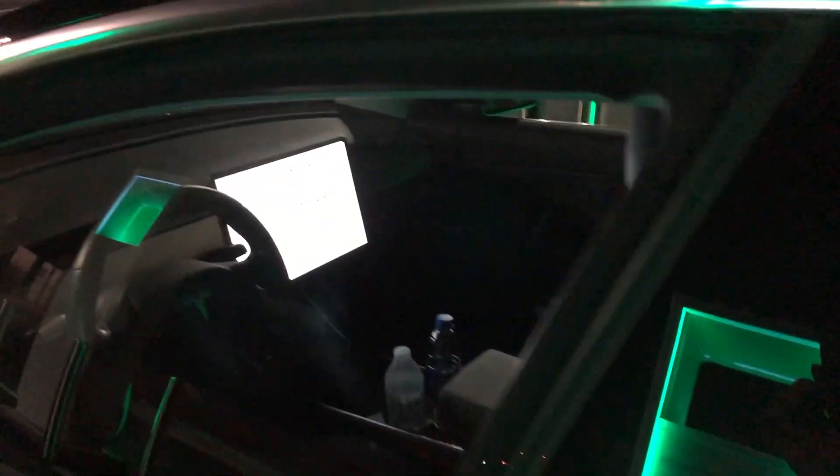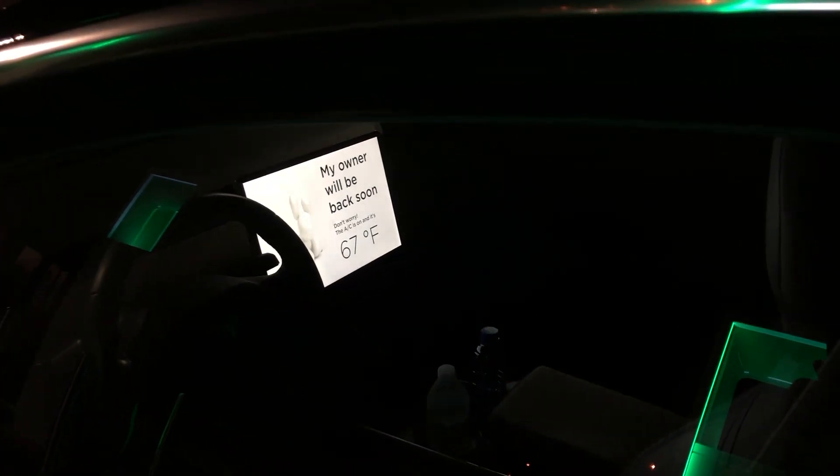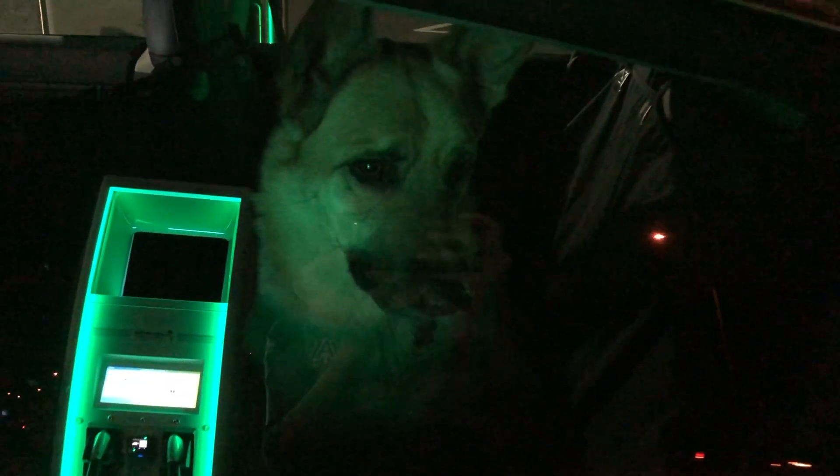Hi Kaia! Are you nice and cold in there? I hope this video gave you more insight into EVs. And if you live in an area with warmer temperatures and have a pet, I'd recommend the Tesla just because of that dog mode feature.